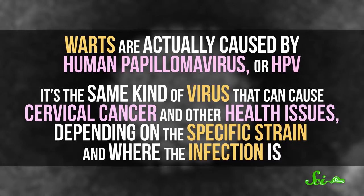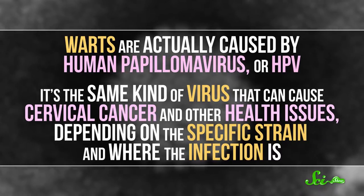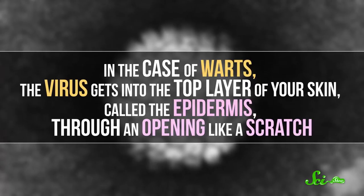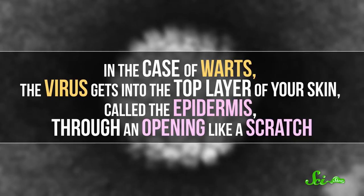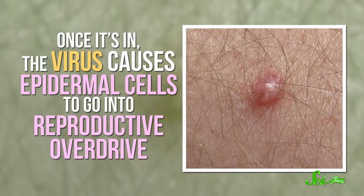Warts are actually caused by human papillomavirus, or HPV. It's the same kind of virus that can cause cervical cancer and other health issues, depending on the specific strain and where the infection is. In the case of warts, the virus gets into the top layer of your skin called the epidermis through an opening like a scratch. Once it's in, the virus causes epidermal cells to go into reproductive overdrive. That's what actually produces the wart.